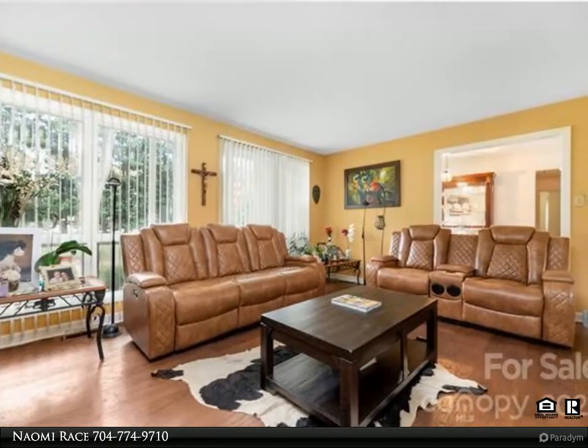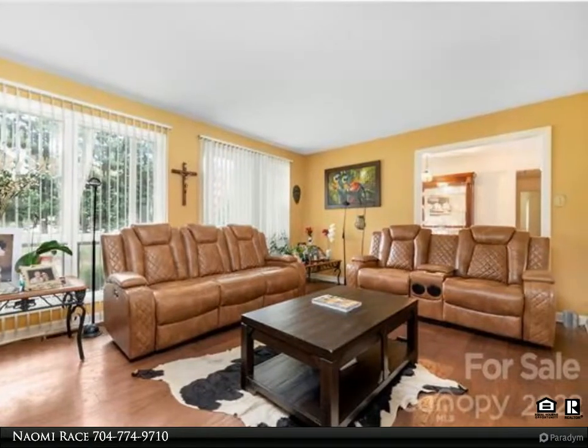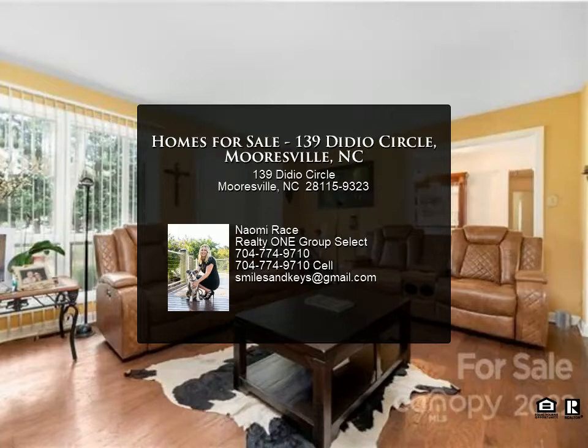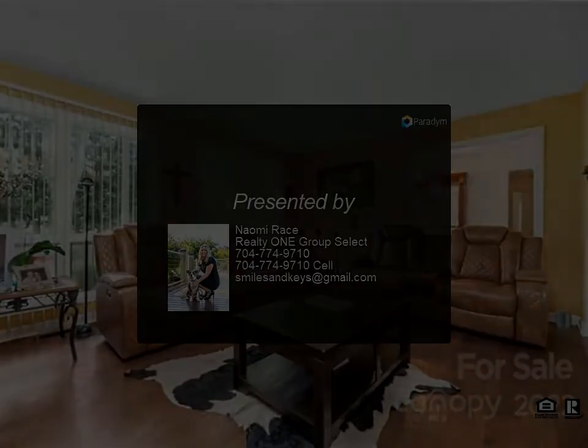MLS 3847426. This home is convenient to I-77 for an easy commute. For more information on this home and/or lot, please call Naomi Race with the Naomi Race Group and Realty One Group Select at 704-7...